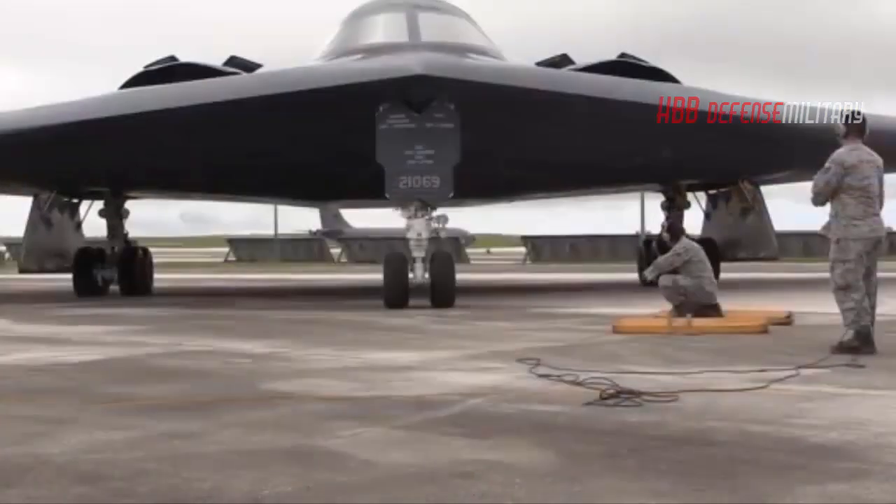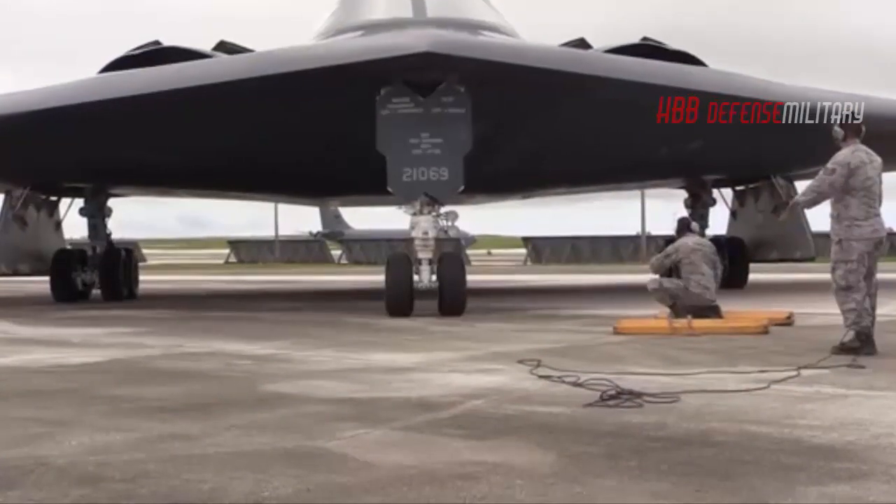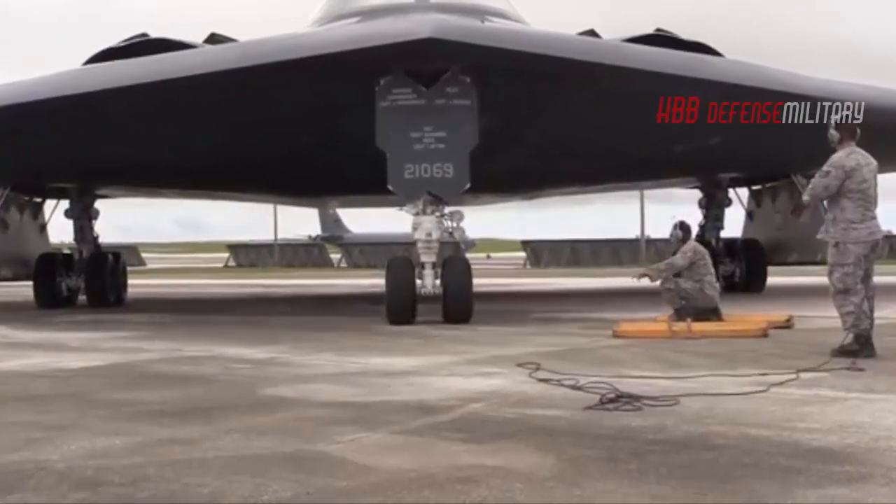As a stealthy airplane, the B-21 must store all weapons, sensors, fuel, and other items internally, so space is at a premium.